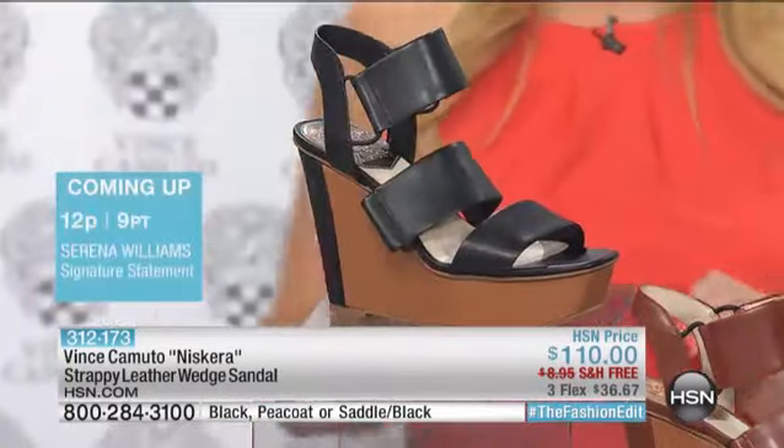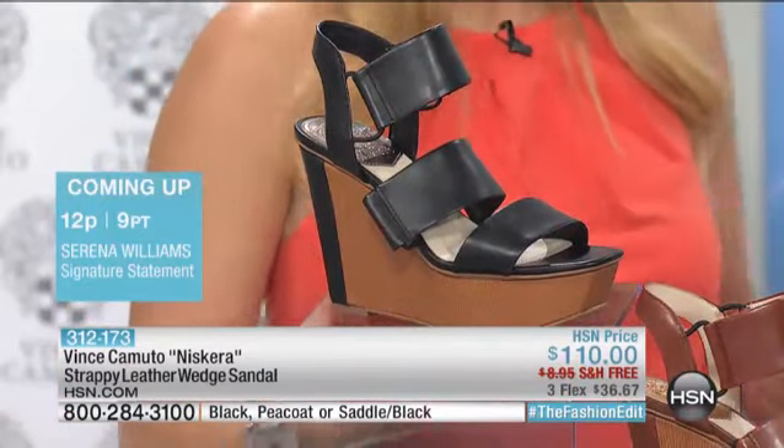And then we have the black — this stunning, gorgeous black. So simple, so architectural. It really is.